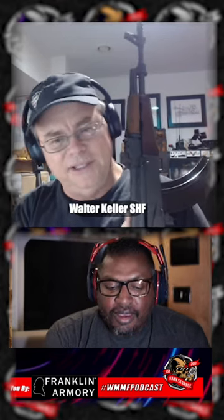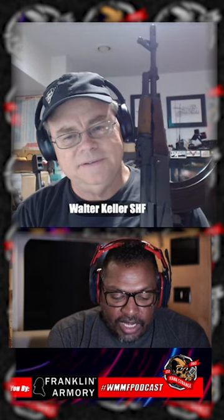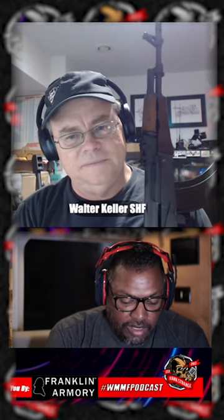You got to see my future vehicle, possibly, at the Overland East. Grenadier. Did you catch any of my footage from the Overland East?